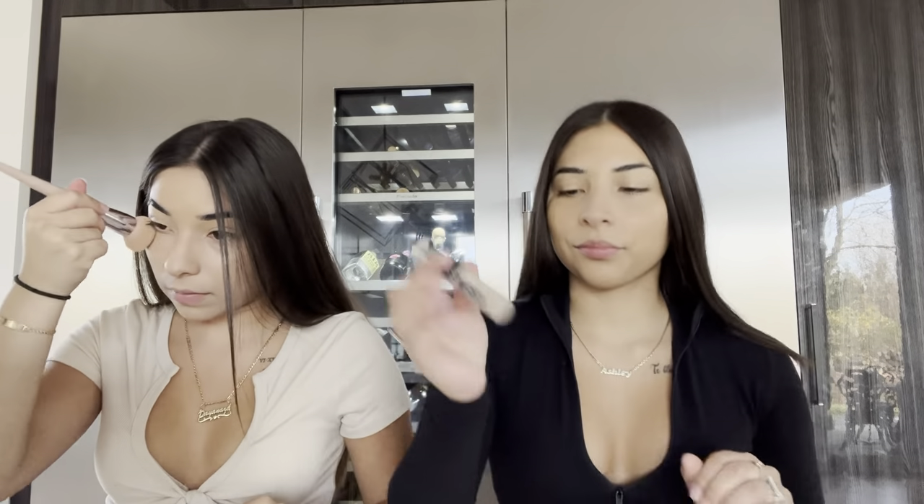I'm gonna use this concealer — it might look really white on camera but it's the one I use. These concealers are the best because they're full coverage and they don't come off. You know when you put on makeup and you want it to last all night? This is one of those that's so hard to take off. When I go out I wear this one, but on a normal daily basis I'd wear a light coverage one by Maybelline.